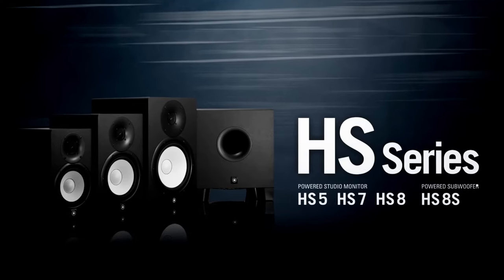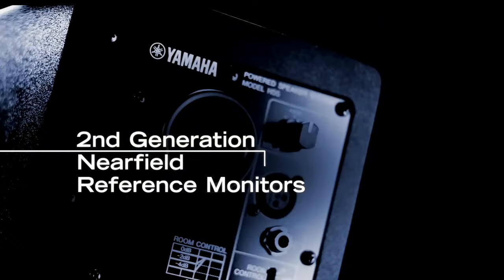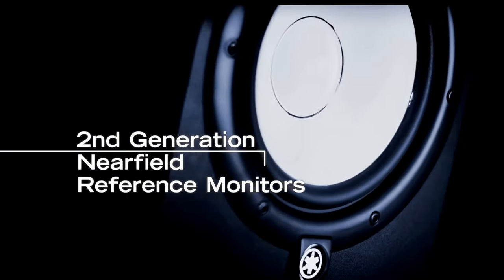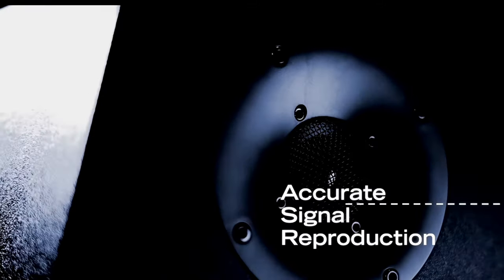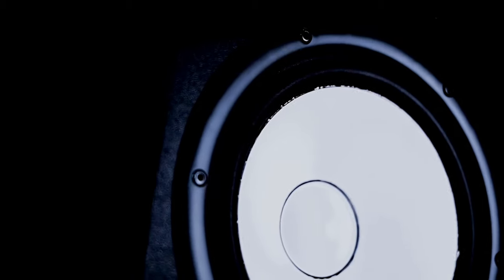Moving on to monitor number two, the Yamaha HS8s — the infamous white cone, part of the best-selling Yamaha HS series. The HS8 delivers a crystal clear and amazing sound, all at an affordable price for independent musicians. These studio monitors are one of the most popular choices for music producers and home engineers, as it allows you to get professional quality sound without breaking the bank. These monitors will leave anyone satisfied with their wide frequency range, detailed high-end, and good bass response. Yamaha is a quite reputable brand that's been around for a really long time and makes really awesome products.